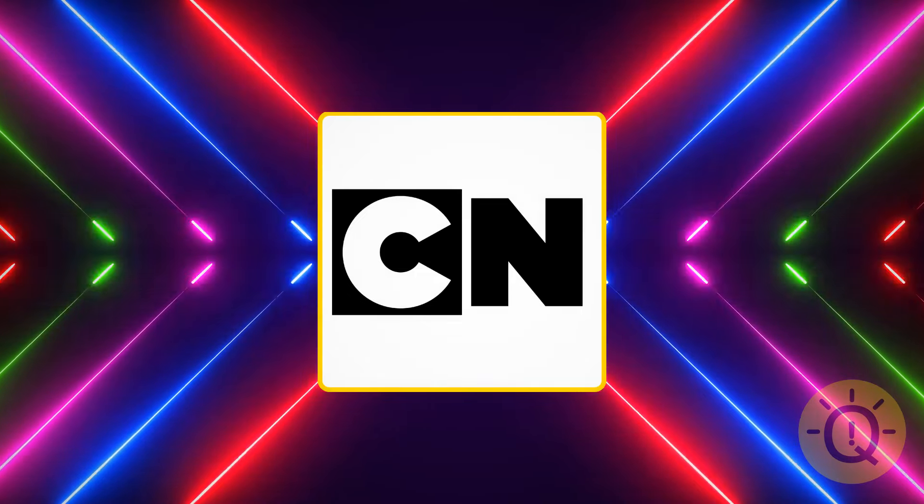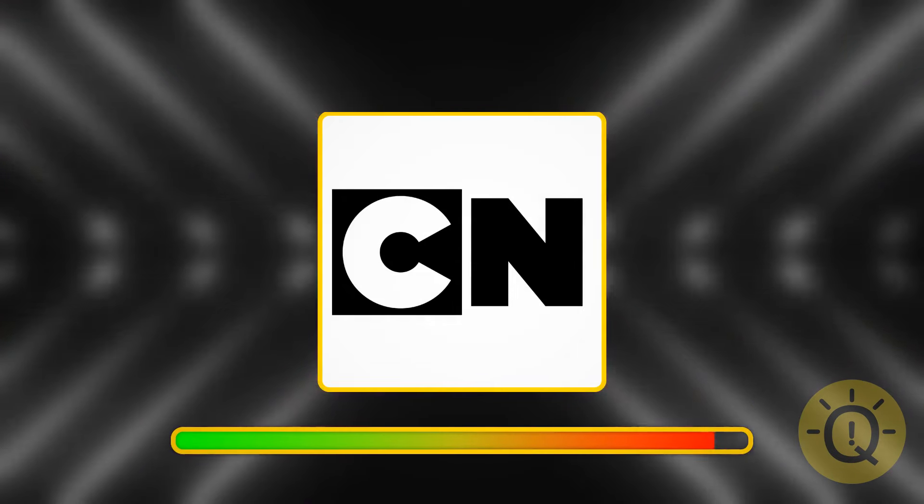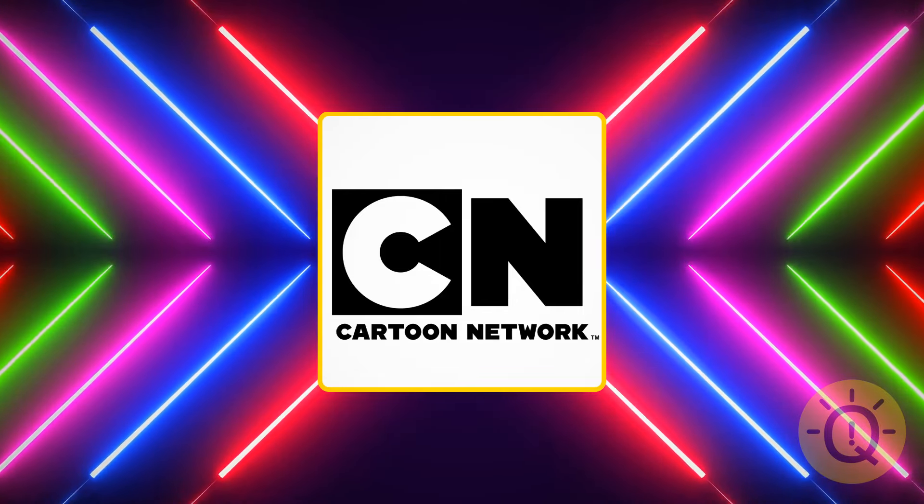Do you still ever watch TV? If so, you should have no problem recognizing this one. It's Cartoon Network — a TV channel.